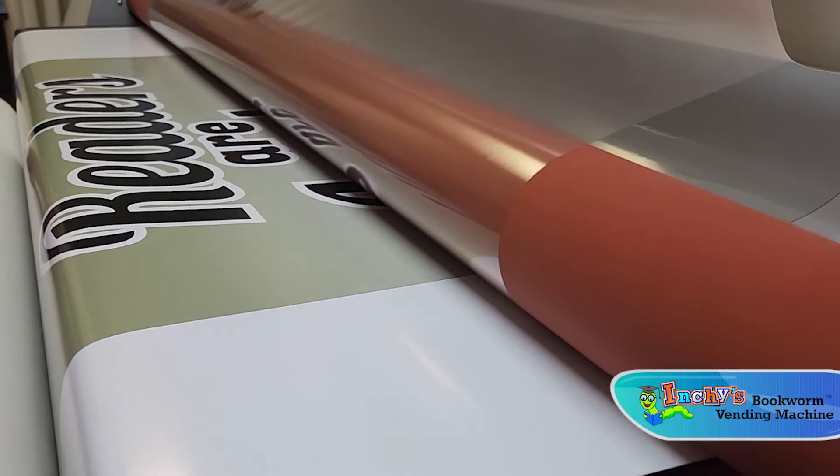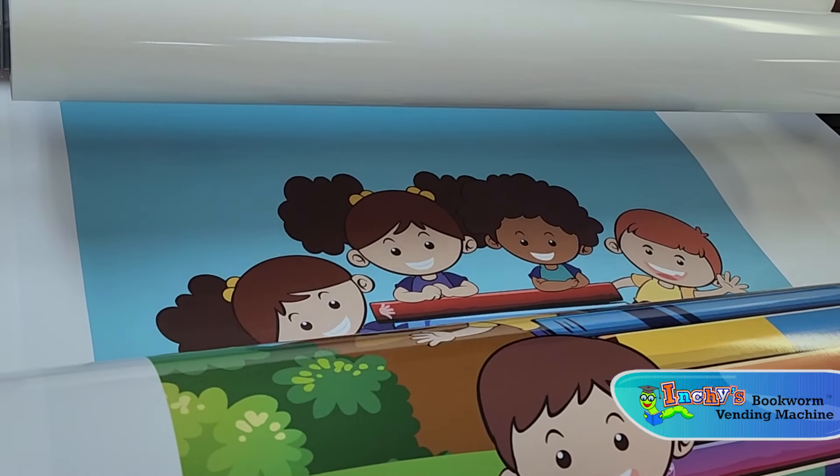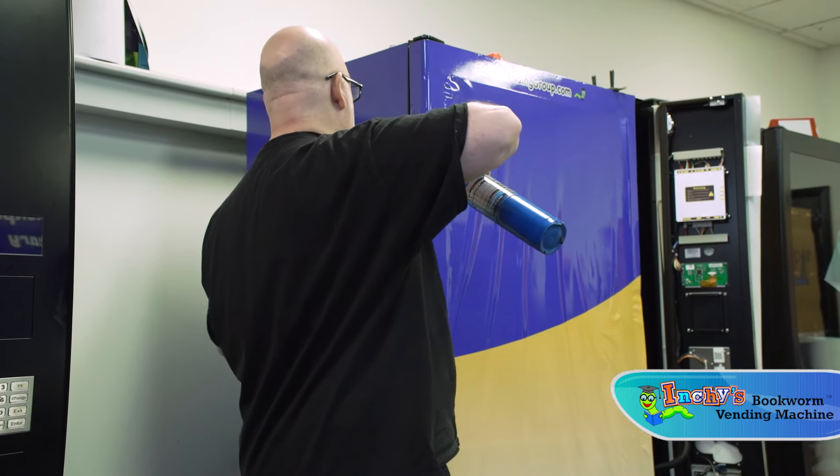Once the printing is complete, the process of applying it to the machine comes next. Our team of professionals does this with the utmost precision.